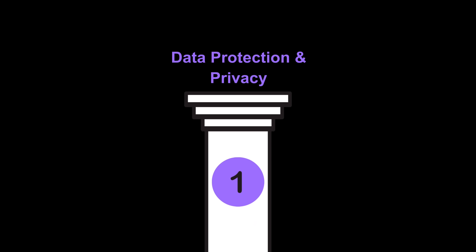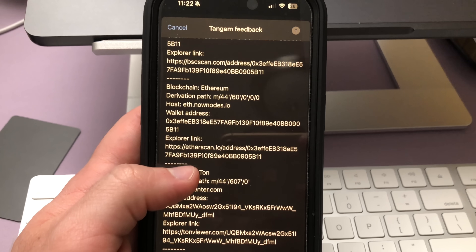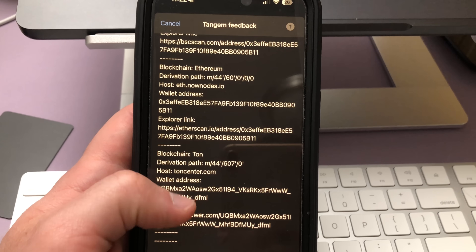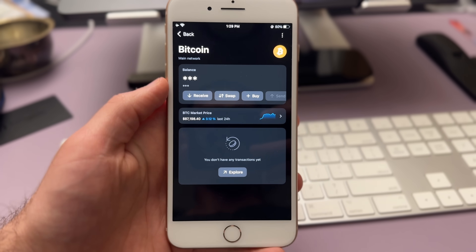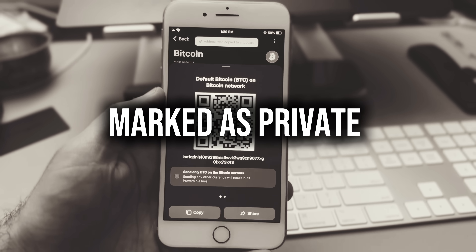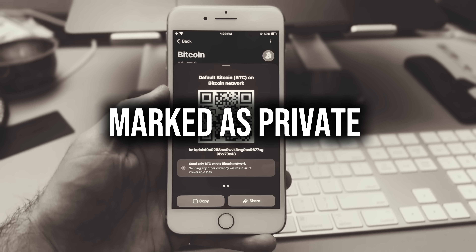The first pillar is data protection and privacy. Information leaks can lead to automated attacks and unauthorized data access. To prevent this, the Tangem app encrypts all its data — it doesn't store any sensitive data in plain text and locks data inside a secure environment other apps can't reach, even if your phone is rooted or jailbroken. When you copy sensitive information like a wallet address, the app marks it as private on the OS, preventing malicious apps from accessing it — blocking clipboard hijacking.